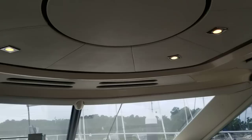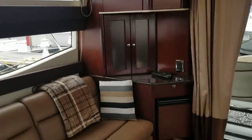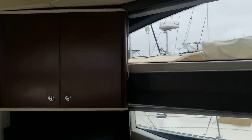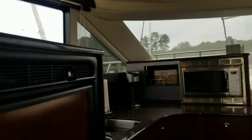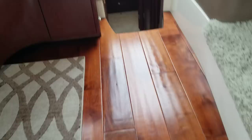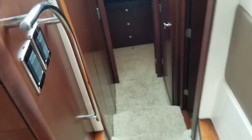The upholstery in this boat, headliner, and soft goods are all in good shape. Walking across wood floors — let me just back up and give you a quick overview. Walking down, it looks like we've got two steps down into the first stateroom.